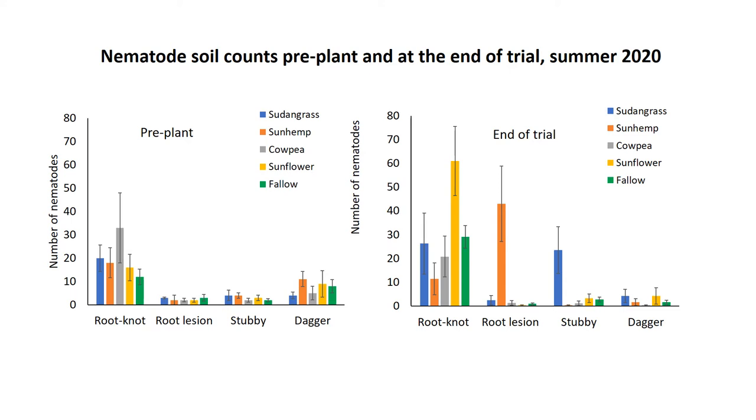This slide shows the nematode soil counts pre-plant and at the end of the trial. We had some reasonable numbers of root knot before planting, with no significant difference among treatments. We also had root lesion, stubby root, and dagger nematodes — a fairly diverse plant-parasitic nematode population to start with. At the end of the trial, root knot increased in most cover crops, especially sunflower. Where it decreased was in the sun hemp, which is expected since sun hemp is a poor host to root knot. We also saw a reduction in the cowpea, which is interesting — it showed some galls but apparently didn't allow much reproduction. We still need to identify the species; it looks like a mixed population.